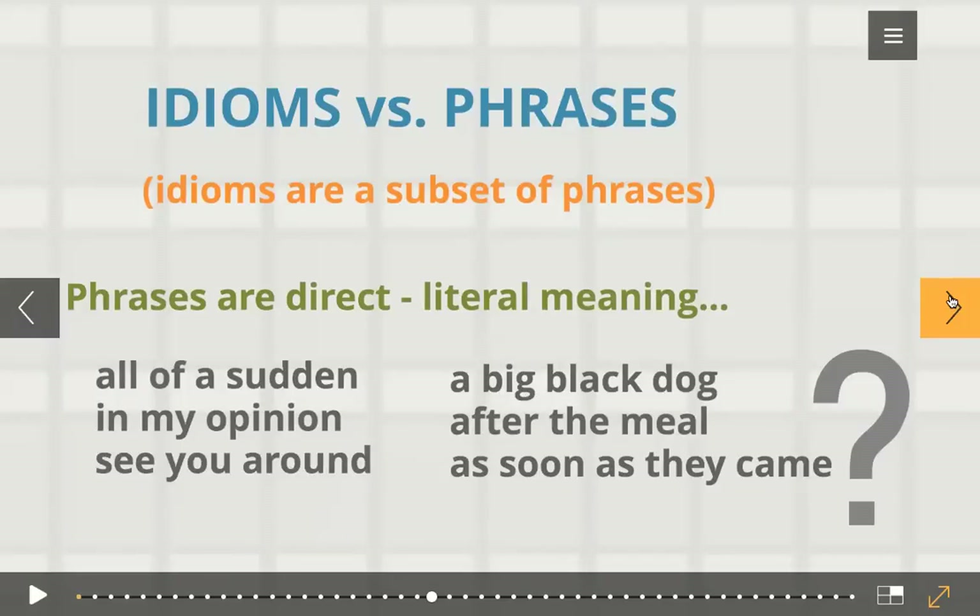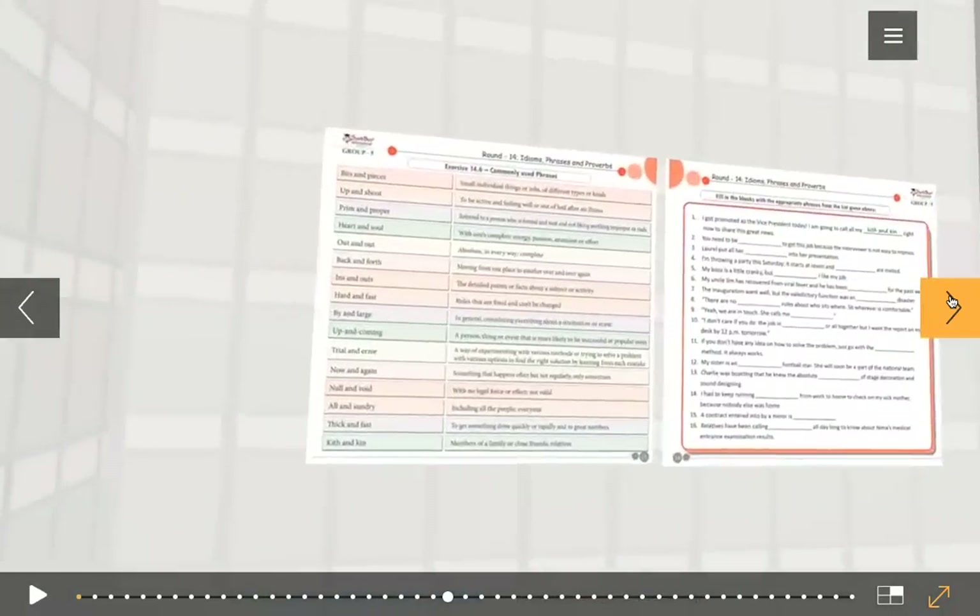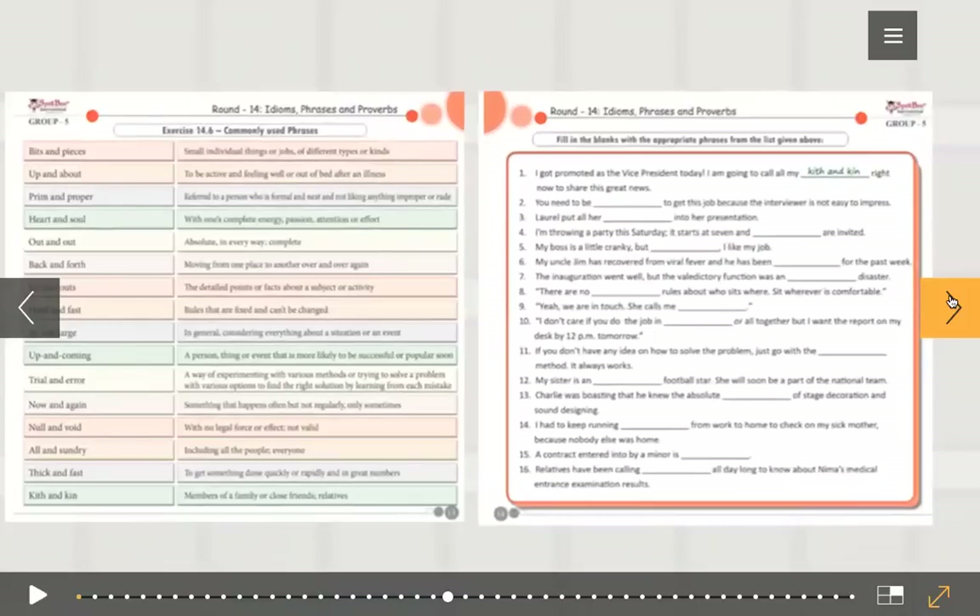So you understand phrases can be just any collection of words with some meaning. Now, before we go to proverbs, let me tell you how phrases appear in your book. You have a list of phrases, and you have sentences with blanks in them. Based on reading the sentence, you have to choose which phrase fits. You'll have the same pattern in the examination.